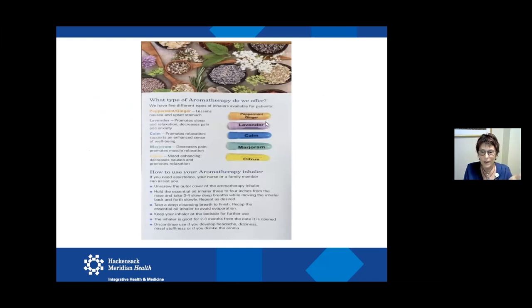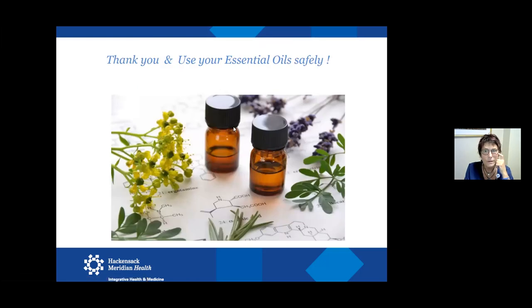Here are some of the pre-made inhalers that we use with patients for management of symptoms. They get taught how to use them and can take those home — they will last two to three months — to help manage them through their recovery process. And that's it for me — thank you so much for listening. If there are any questions I can answer, I'm happy to.